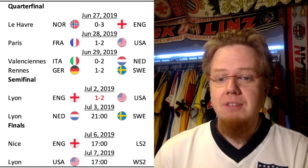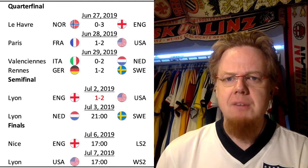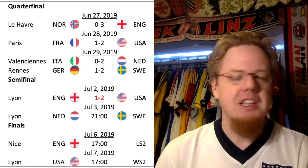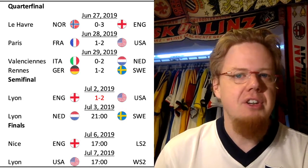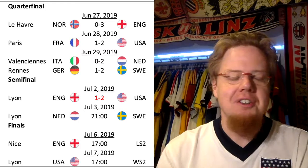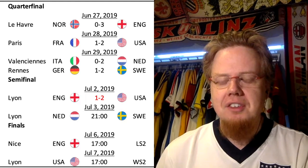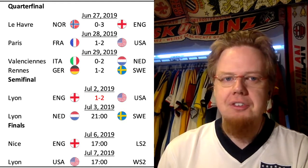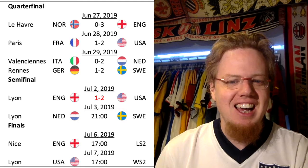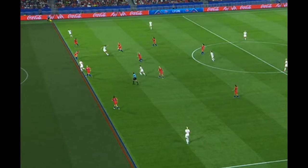The second half started very similar to the first, with the US having prolonged possession and really stifling England. I have to admit I fell asleep at halftime and slept until around the 56th or 57th minute — it's been a rough few days. At that point England couldn't even get out of their own half. Then out of nowhere, a quick passing move — Ellen White clear on goal, takes a shot and it looked like 2-2.